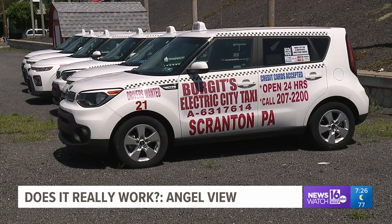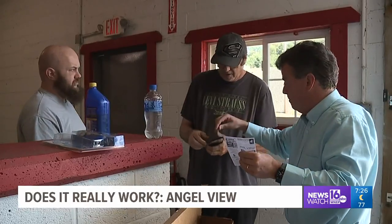To find out, we've come to Burgett's Electric City Cab Service. The team here does a lot of driving and agreed to put AngelView to the test.